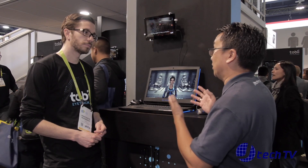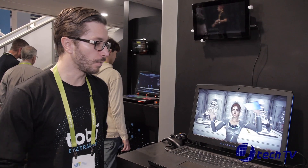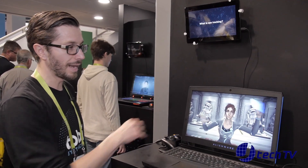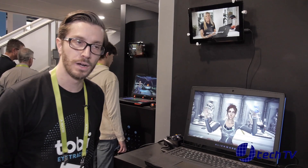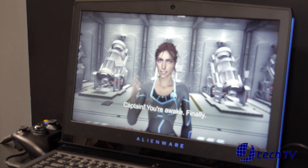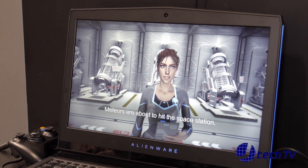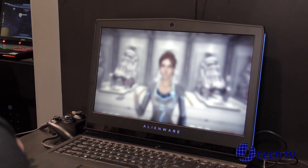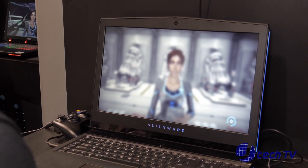Konstantin, can you give us a little demo of how eye tracking works on this laptop? Absolutely. Here on the Alienware 17, I can give you a quick demo. As you see right now the lady is waving at me, and as soon as I step in front of it she will realize I'm here. She sees me and starts talking to me, so now we set it up — that's the calibration. It's pretty easy, you just look at a few dots. And that's it.